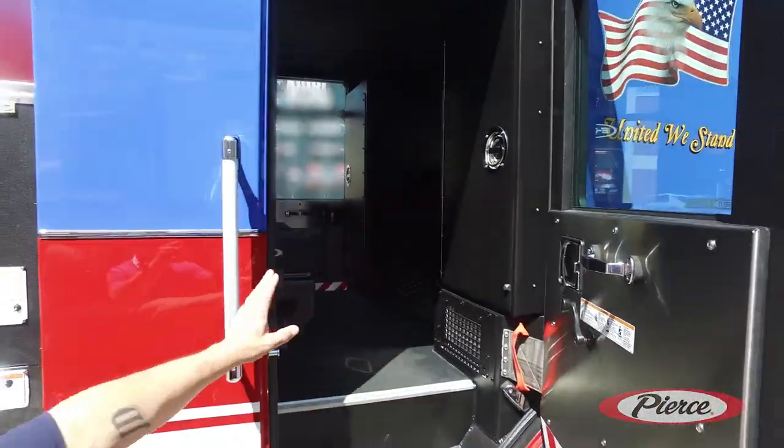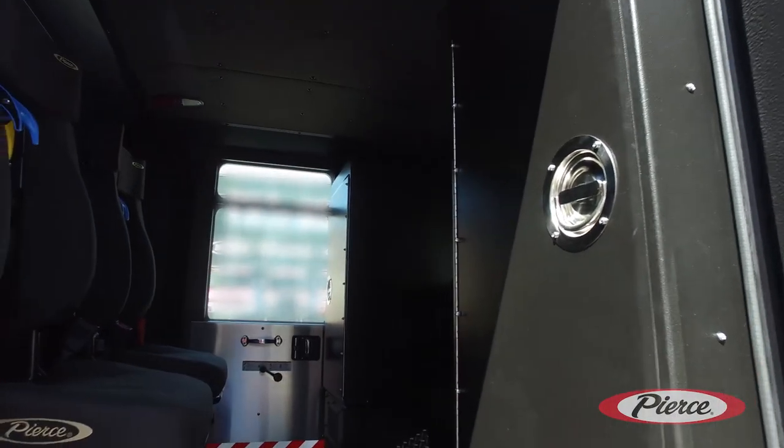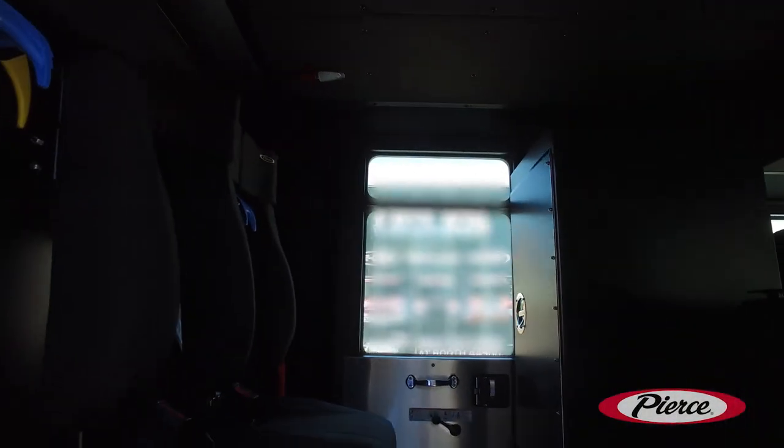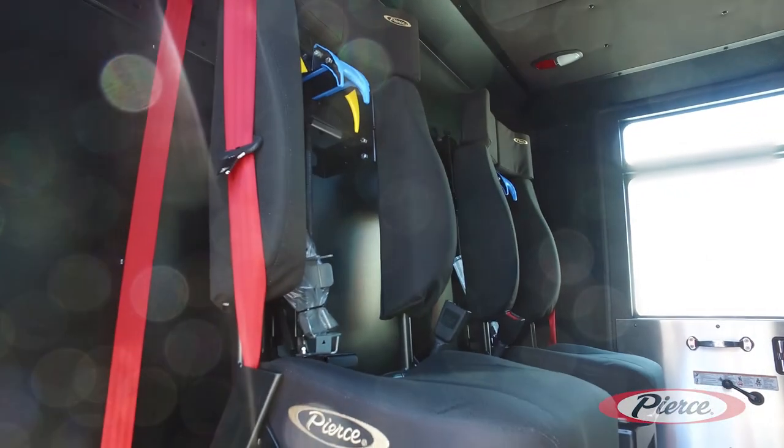We also had EMS cabinets put in this rig. We've got an EMS cabinet on one side and a supply cabinet on the other. This way, these rigs can be used for EMS duties as well as firefighting duties.